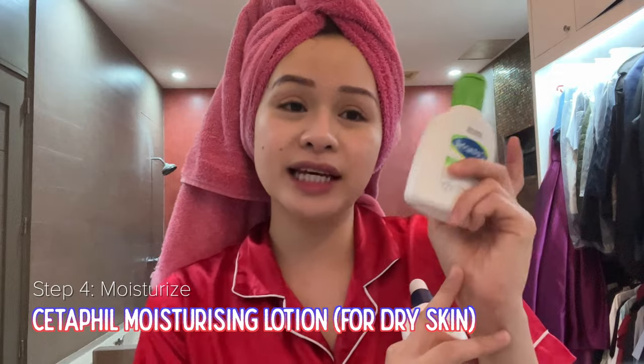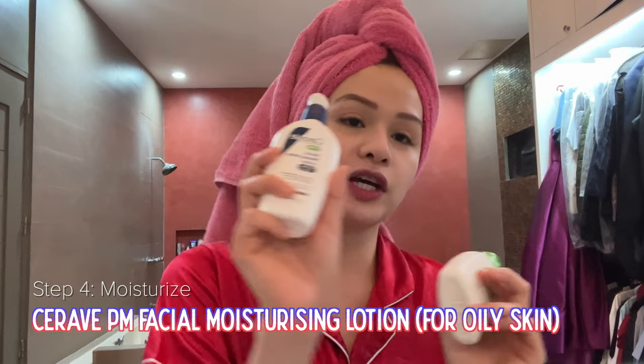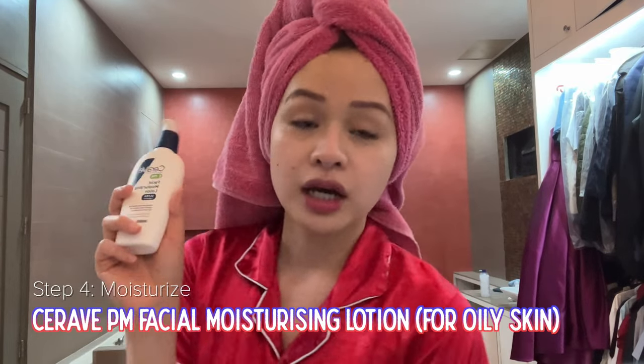I'm going to be answering the questions after I put all the skincare stuff. After that, I usually moisturize. I use the Cetaphil Moisturizing Lotion when I have dry skin. But when I'm a bit on the oily side, I would use the CeraVe Facial Moisturizing Lotion. We are going to use this tonight because it's so hot, and I've just noticed that my skin is so oily nowadays.